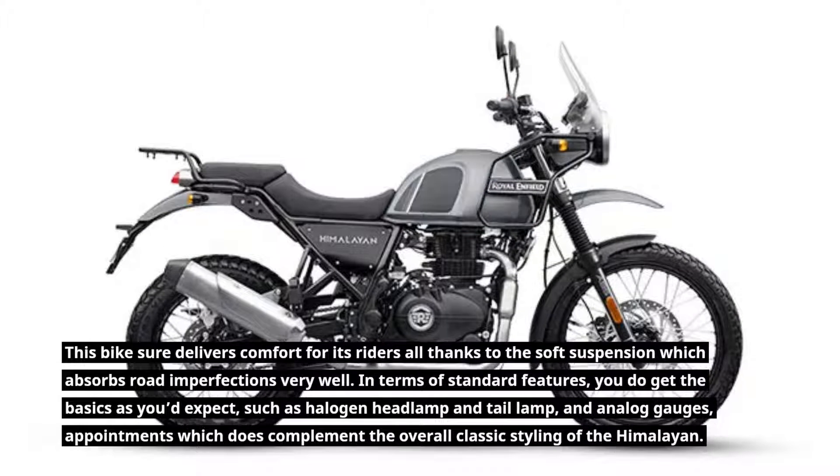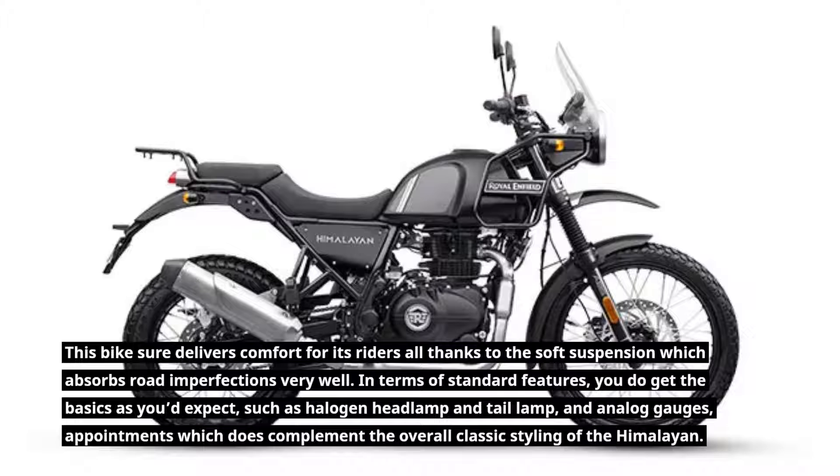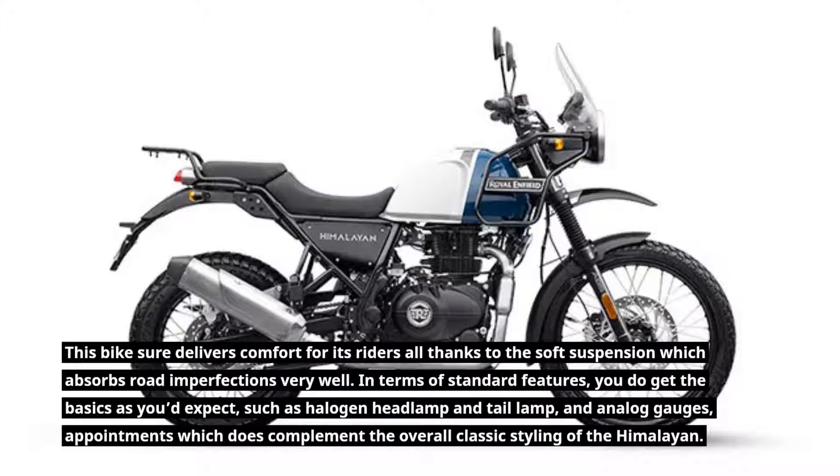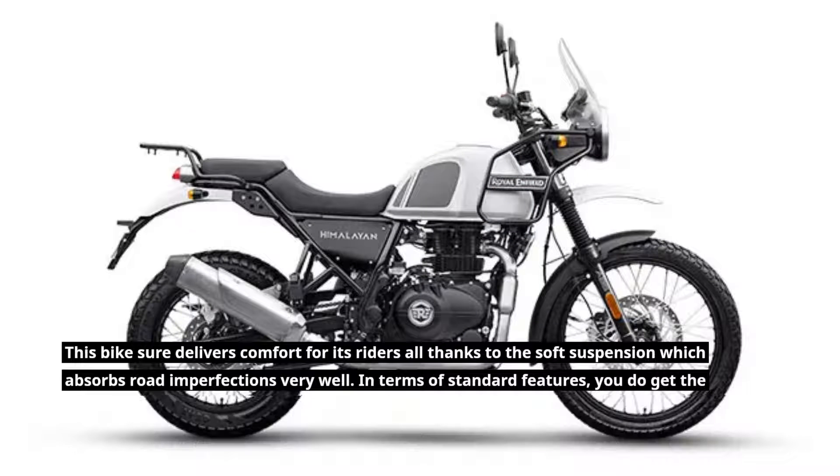This bike sure delivers comfort for its riders, all thanks to the soft suspension which absorbs road imperfections very well. In terms of standard features, you do get the basics as you'd expect, such as a halogen headlamp and tail lamp, and analog gauges — appointments which complement the overall classic styling of the Himalayan.